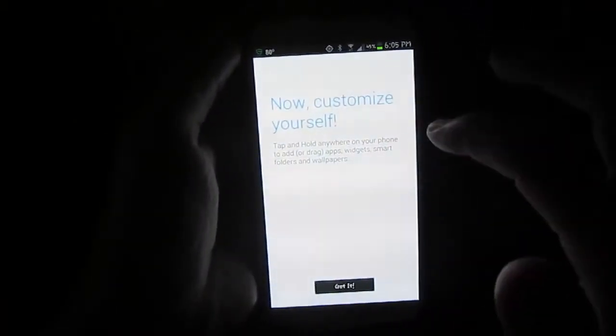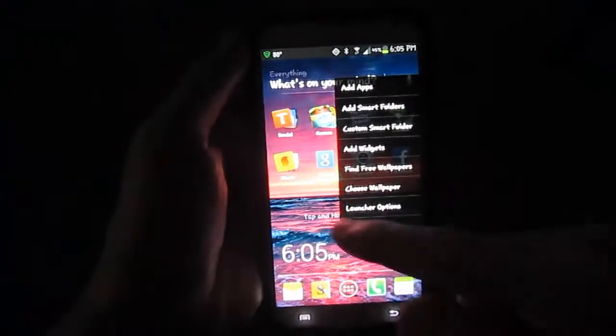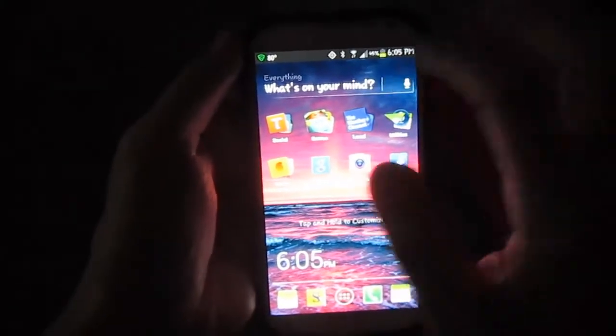And it says now customize yourself — tap and hold anywhere on your phone. So this is where it gets very cool. So if you say what's on your mind, you can actually… I'm going to do… I live in Delray Beach, so I'm going to click on this.